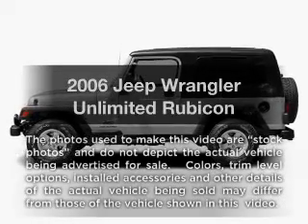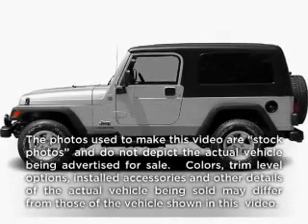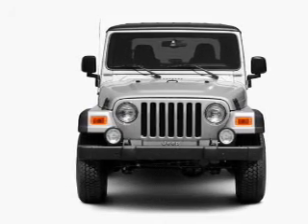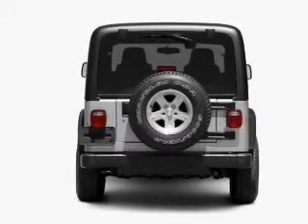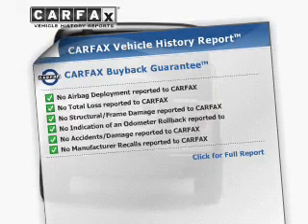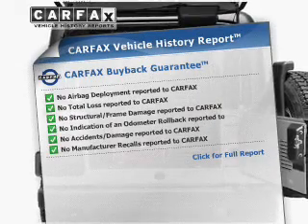Get noticed in this 2006 Jeep Wrangler. This is the set of wheels you've been looking for, with a solid 6-cylinder engine connected to a smooth-shifting transmission. Know the history on this ride and greatly reduce your buying risk with the included Carfax Vehicle History Report.